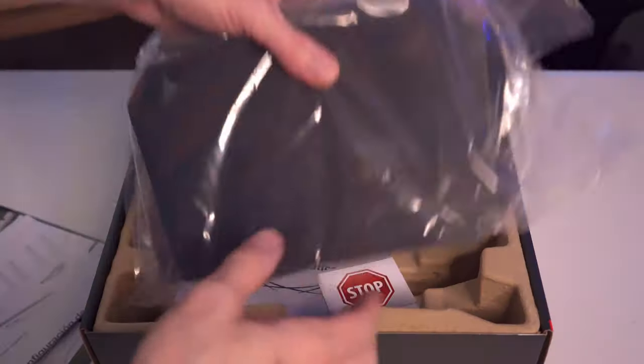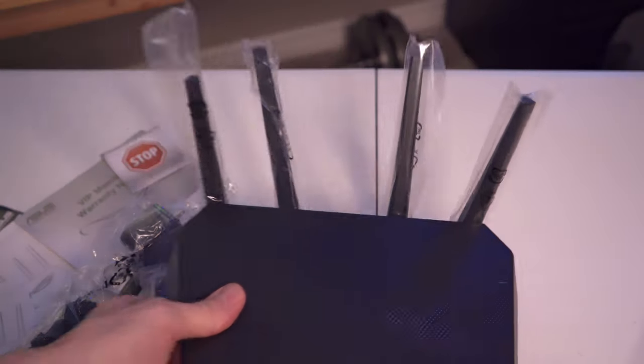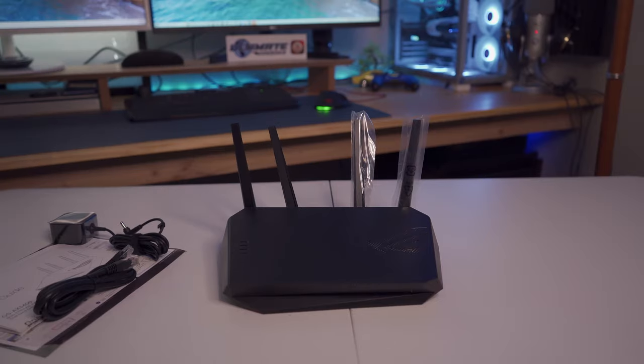If you're looking for a sweet upgrade to your home network, a new wireless router can do the trick. A new wireless router can add speed, reliability, enhanced security, and advanced features that will help your network run smooth as butter.